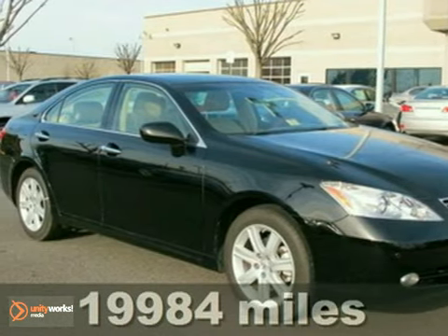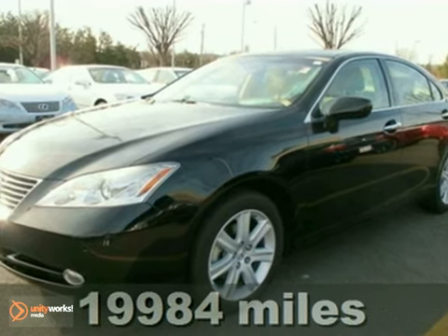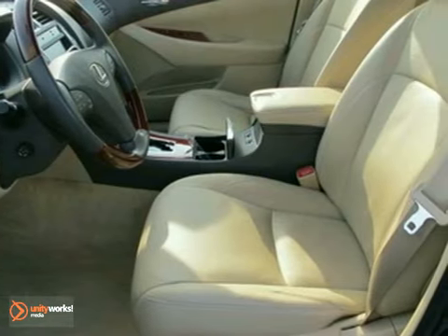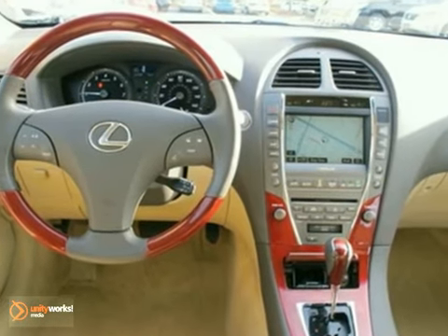You'll love this certified 2008 Lexus ES350. Its many features include heated mirrors and heated leather seats. It has a CD changer, multiple airbags, and a navigation system.